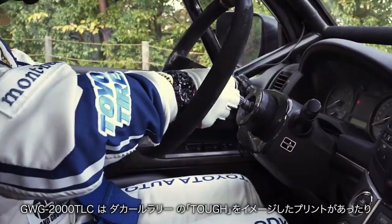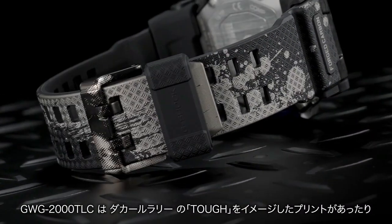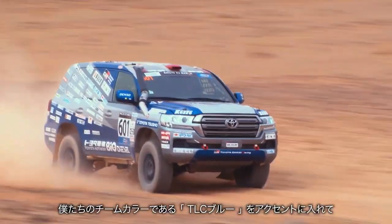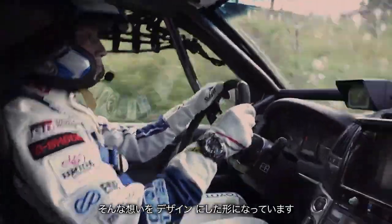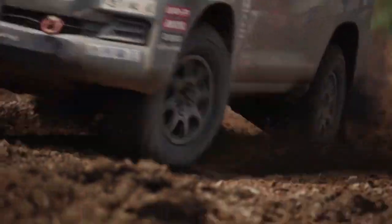Stopwatch: measures to 1/100 seconds. Measuring capacity is 23:59:59.99. Measuring modes include elapsed time, split time, first and second place times.